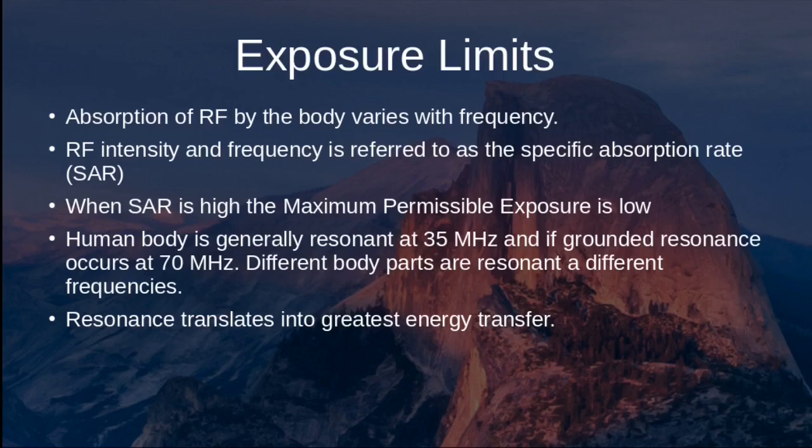Absorption of RF energy by the body varies with both tissue type and frequency, referred to as Specific Absorption Rate, or SAR. When SAR is high, the maximum permissible exposure is low. The human body is actually resonant similar to an antenna — resonant at approximately 35 MHz when not grounded and 70 MHz when grounded. Different body parts are resonant at different frequencies, and resonance translates into greater energy transfer.